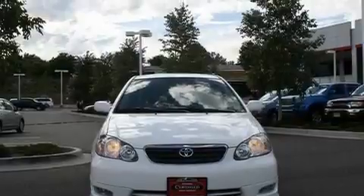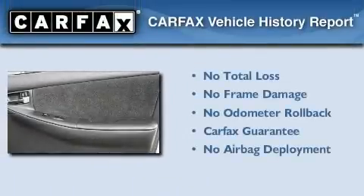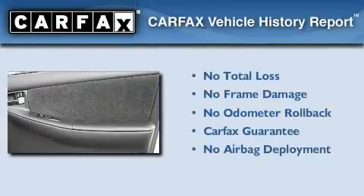With an EPA estimated rating of 38 miles per gallon on the highway, this automobile does not compromise its fuel efficiency for size, comfort, or fun. Not to mention that this Toyota qualifies for the Carfax buyback guarantee.